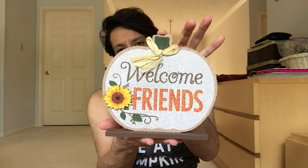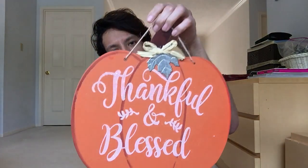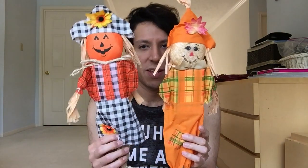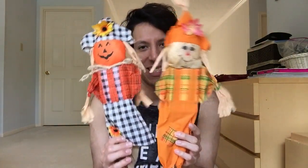I might haul it or just show it in the video. Welcome Friends. Thankful and Blessed with a pumpkin. Got some scarecrow signs - they had some more, but these are the ones I thought were cute. A regular one and then one with a pumpkin face. Cute, cute, cute.